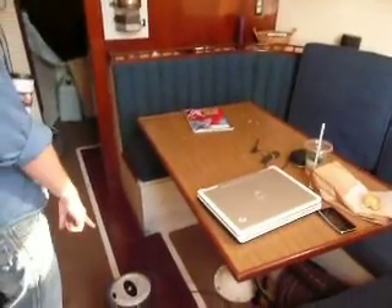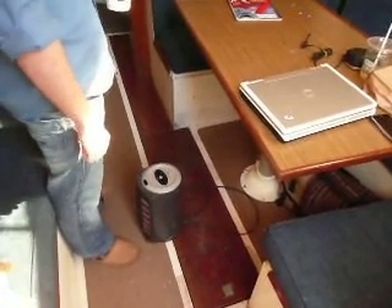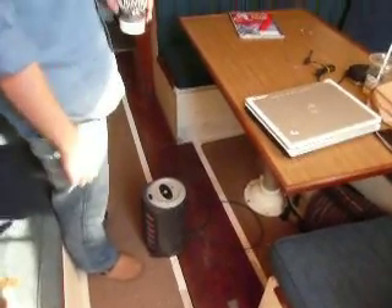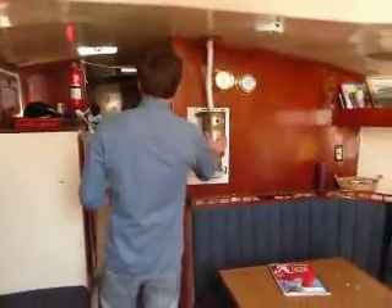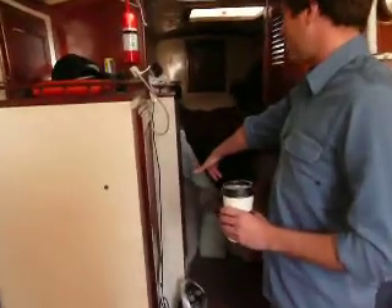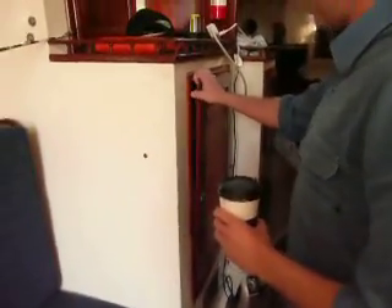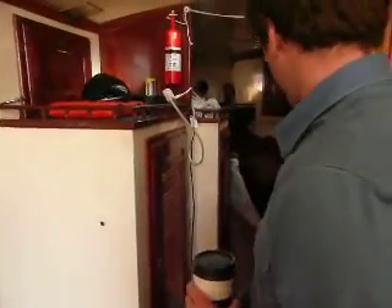Let me point out the two space heaters I have to keep me warm. It's been really nice in here recently — as long as it doesn't get below 20, 25 degrees it gets nice and cozy. Propane here that doesn't work. A couple of lockers where I keep all my stuff — jackets and whatnot in this one, and other clothes in the other one.